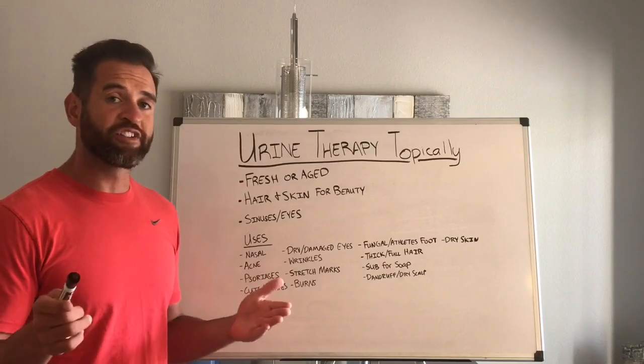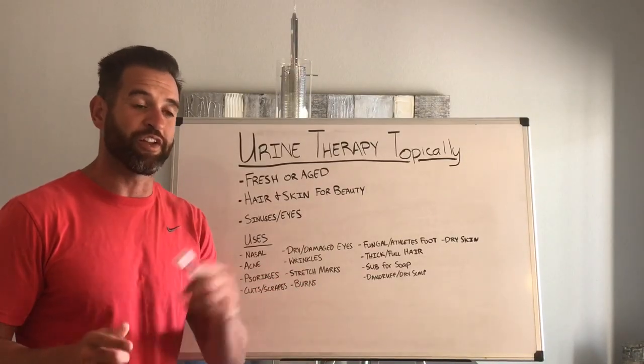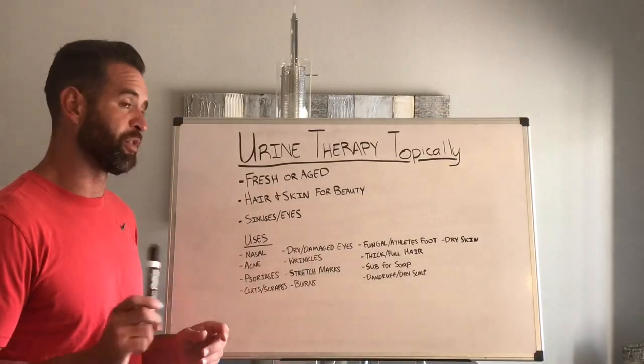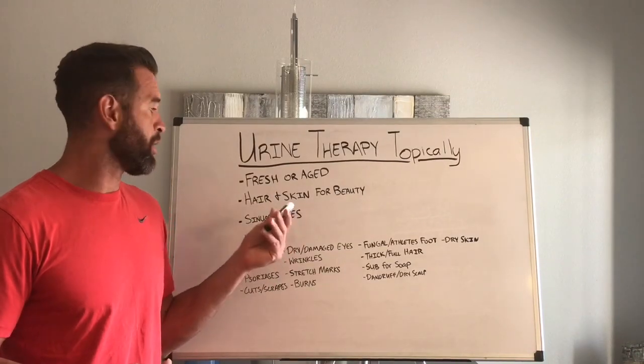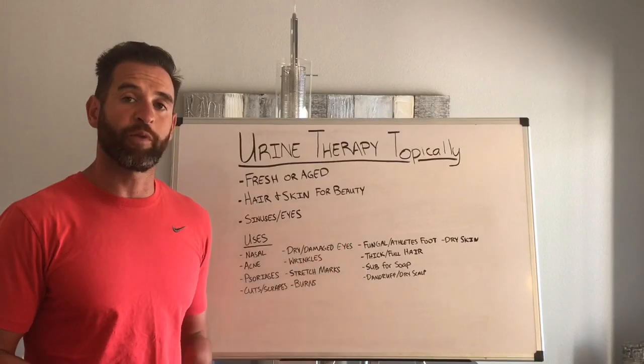I hope that answers the question on what type of urine. It's really your preference, but first morning or aged is going to be your best bet for seeing the most benefit. Now, what is it used for? Basically, for your hair and skin as a beauty product — a lot of people use it as that.